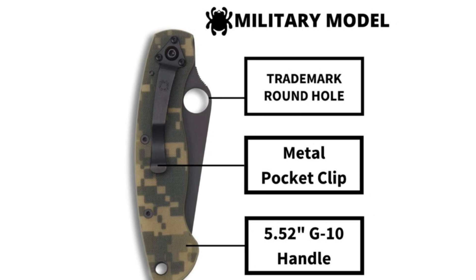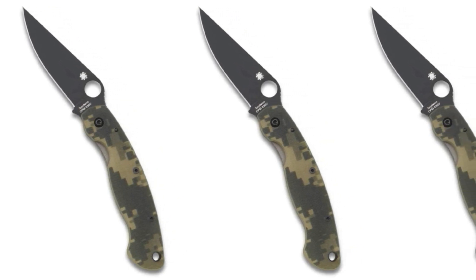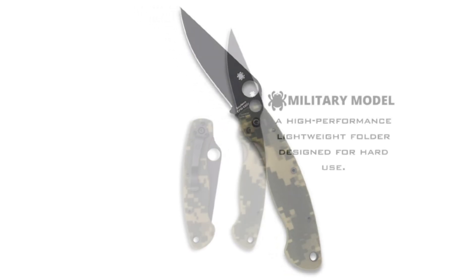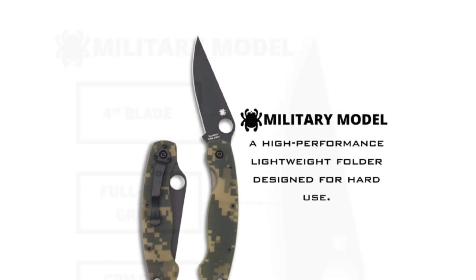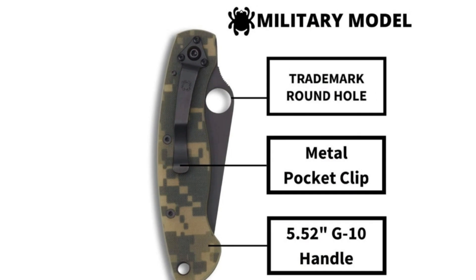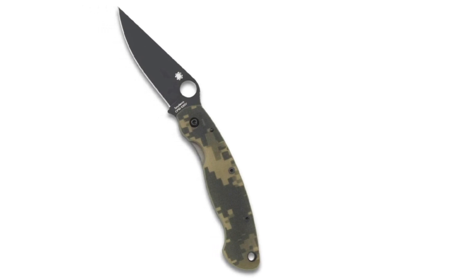It weighs so little by sweating the details: the liners are nested inside the G10 scales and skeletonized, providing strength without weighing you down. All hardware, including the lanyard, sits flush with the handles for a smooth grip. One odd thing about the Military is right-hand tip-down carry only, with a clip that spans the pivot screw. The Military's blade is a long, thin, fully flat ground clip point with a perfectly straight spine, stretching a full 4 inches compared to the PM2's 3.4-inch blade. Standard steel is CPM S30V for around $175, but you can upgrade to CPM S110V for $191. The Military is rock-solid but featherlight — a great slicing and piercing knife made from top-notch materials.